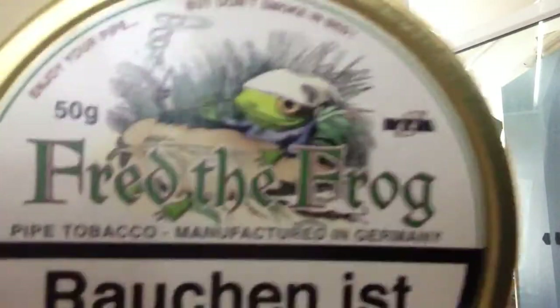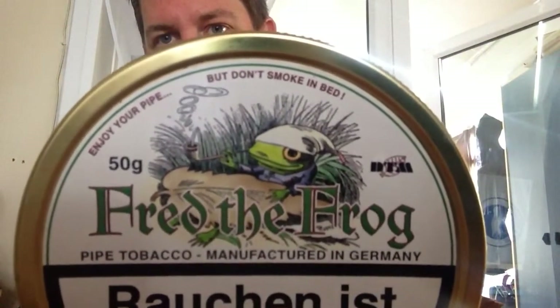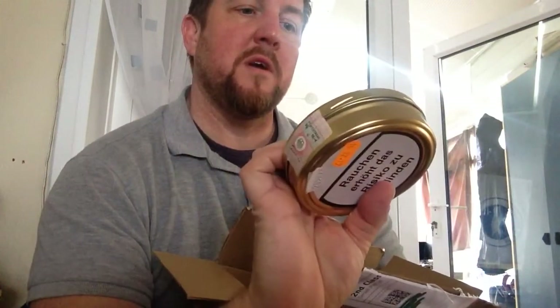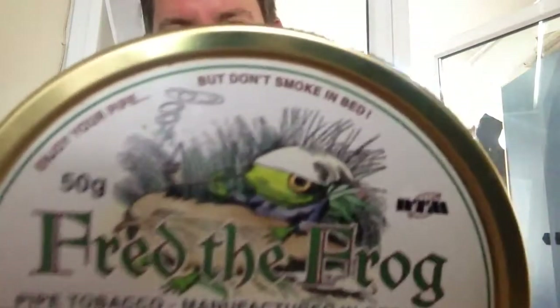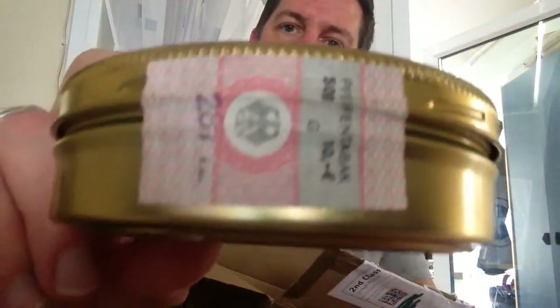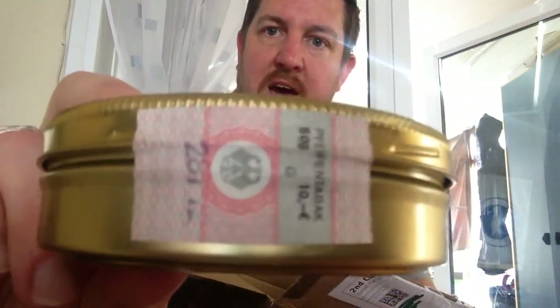I also picked up this one from Tom — I love that little frog there. Fred the Frog, another Latakia blend from Germany, made by Dan Tobacco. It says 'enjoy your pipe but don't smoke in bed' at the top — that's a great little design. A lot of European countries have that warning, including Holland. My True Slices have that one as well, so thank you Tom, appreciate that.